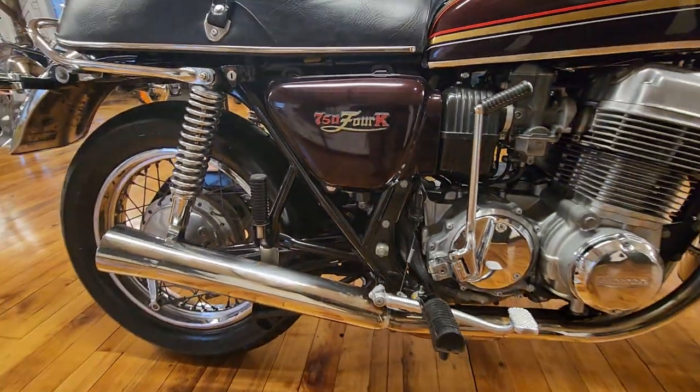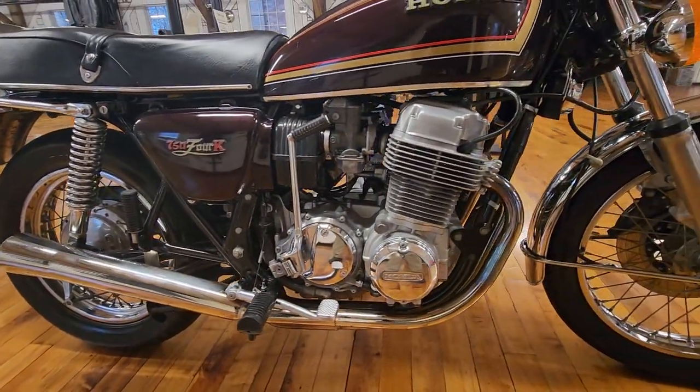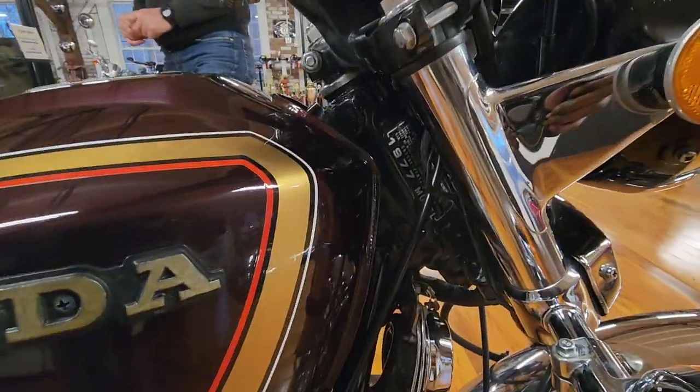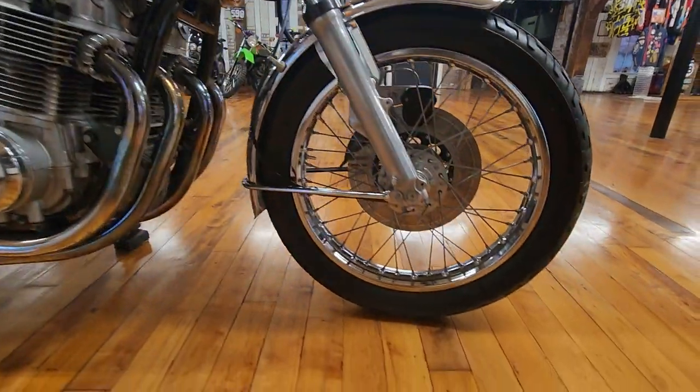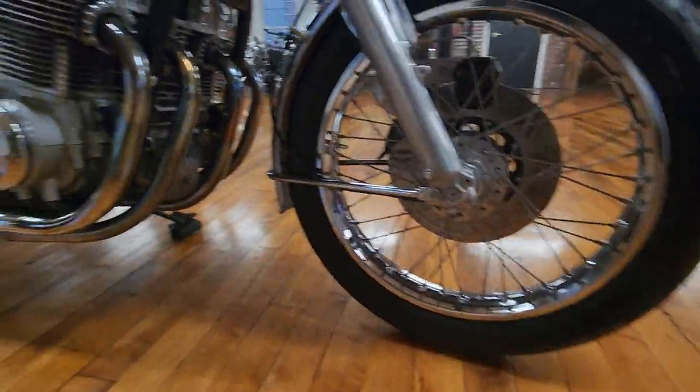What a beauty this is. This is an original paint survivor — it's got the original paint job, all original chrome, original seat. It was lovingly cared for by the original owner for many years, always stored indoors, and just a beautiful piece.